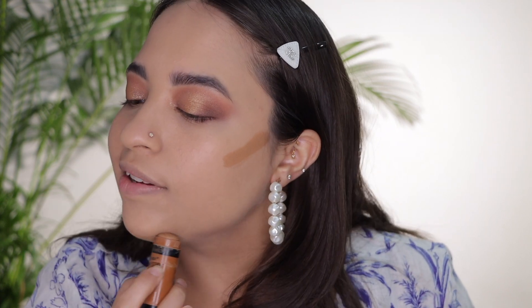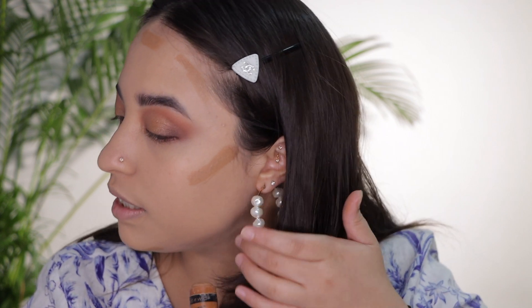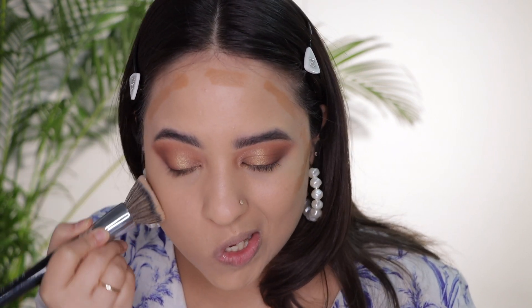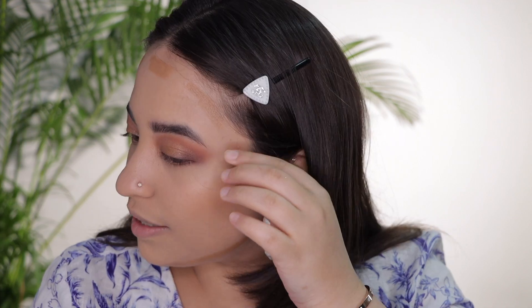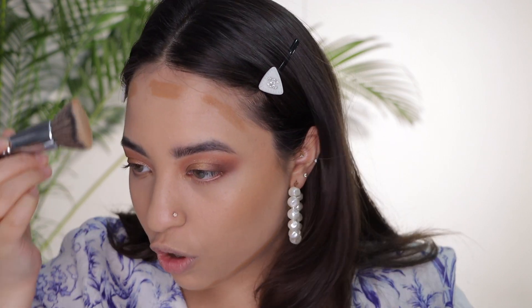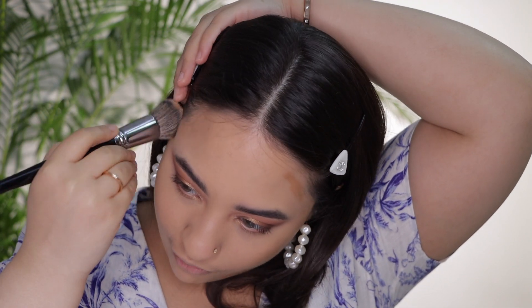First I'm going to bronze my skin using the Wet 'n' Wild Contour Stick — I love this product. It's more of a bronzer color than a true contour. I'm using my foundation brush to blend it in. You can see how easily it blends; it's very beginner friendly and you won't have any problems with this contour stick. It's also super cheap — Wet 'n' Wild is very affordable and I pretty much love all their products.